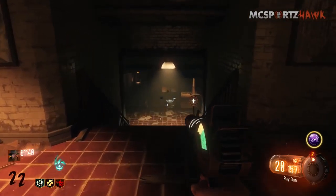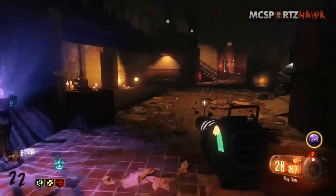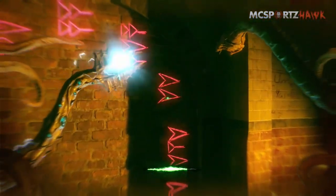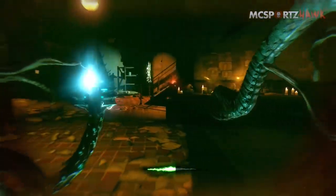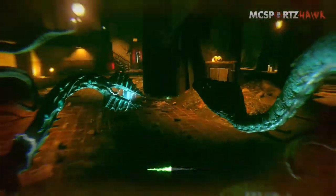So this perk is so great. First of all, what does it do? When you buy Widow's Wine, you're gonna find out that it does a couple things. It's similar to Electric Cherry, where if you get zombies near you — with Electric Cherry you reloaded and it had like a force field around you that zapped any zombies nearby.